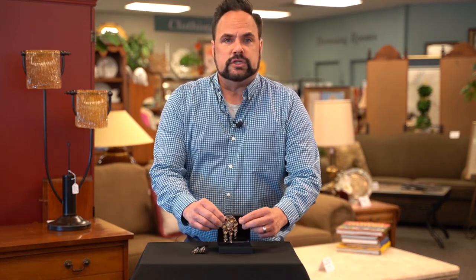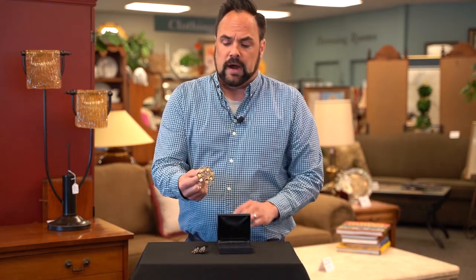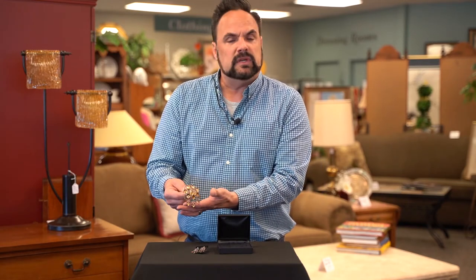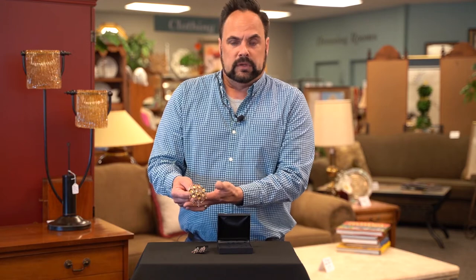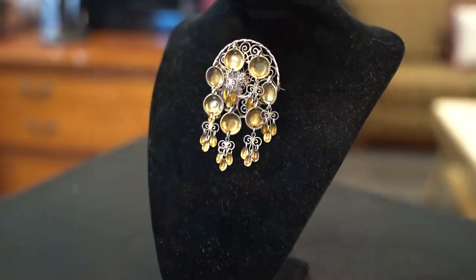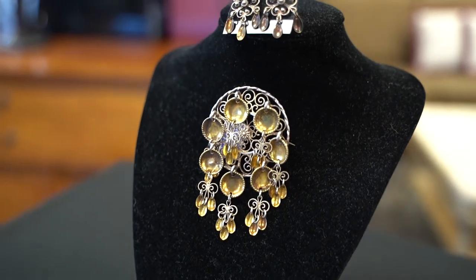This is Norwegian sølje, or Norwegian jewelry, and these pieces are made in Norway in the very old tradition of sterling silver craft that they have there. Over the years they've gotten finer looking, because when you see really old pieces they're a little rougher than this. But this is a Norwegian wedding pin, and that is just a beautiful sterling silver back.